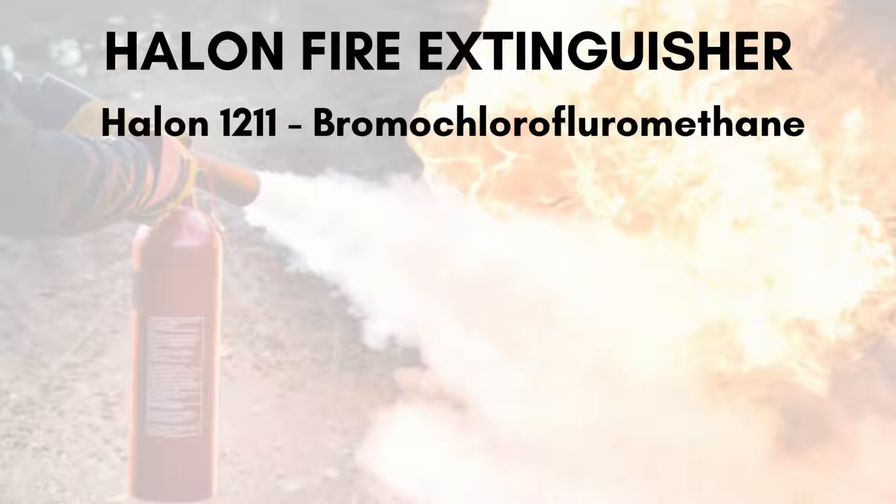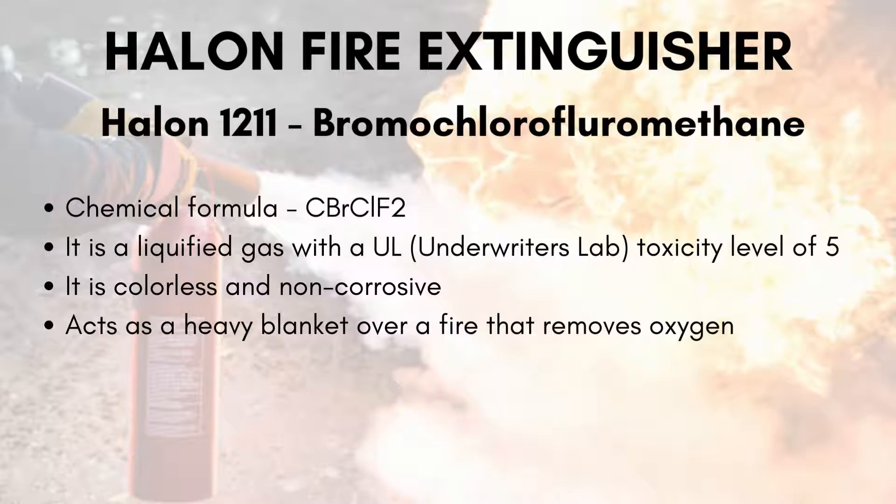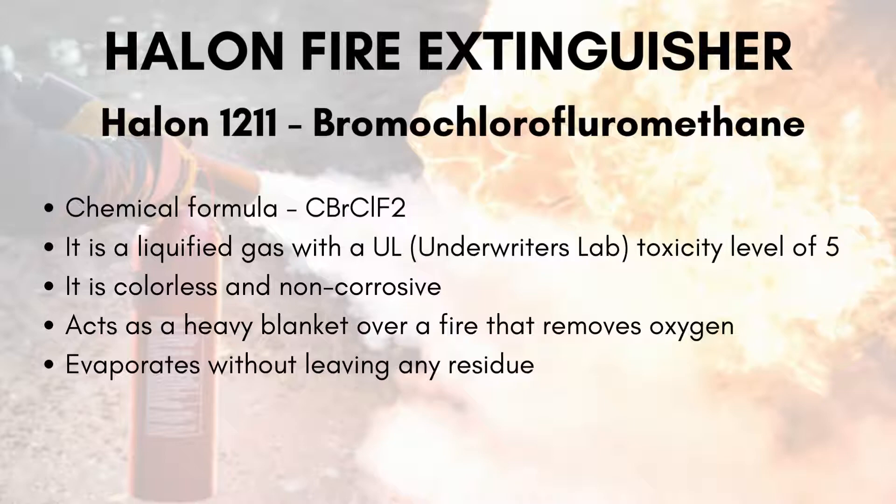The very first halogenated hydrocarbon is Halon-1211, which is bromochlorofluoromethane. These halons are numbered according to chemical nomenclature. Halon-1211 has a chemical formula of CBrClF2. It is a liquefied gas with a UL toxicity level of 5, and is colorless and non-corrosive. It acts as a heavy blanket over a fire that removes oxygen, with the interesting feature of evaporating without leaving any residue.